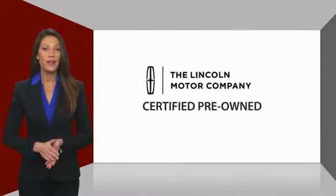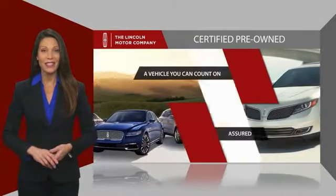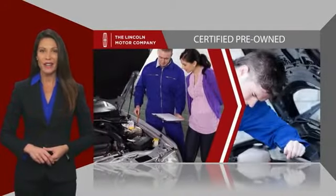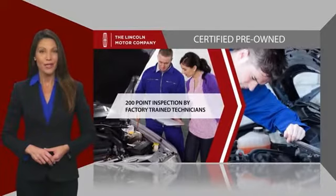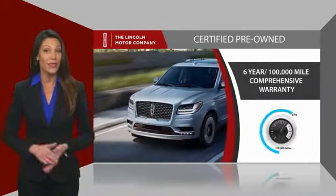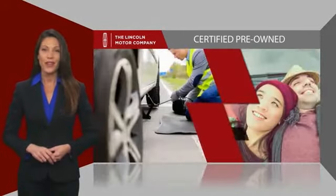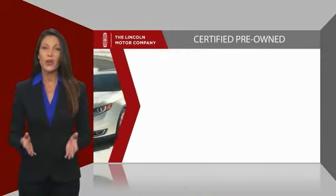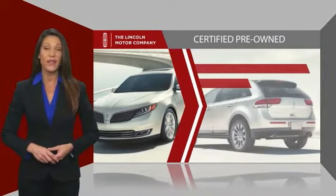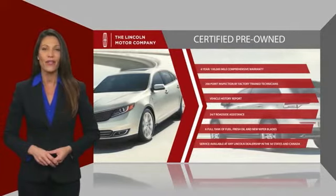With Lincoln Certified Pre-Owned vehicles, you can rest assured that you're getting a vehicle you can count on. All Lincoln Certified vehicles go through a thorough inspection by factory-trained technicians and come with a comprehensive warranty. They also provide 24/7 roadside assistance. Check out your local Lincoln dealer today to find out all the other benefits buying a Lincoln Certified vehicle can offer you.